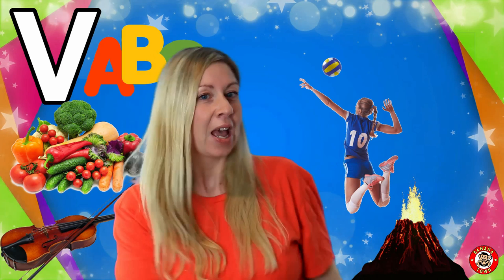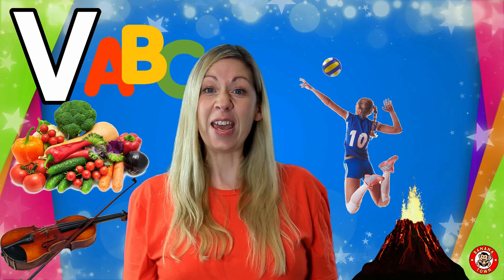V is for Volleyball. Volleyball is a type of ball game. People like to play it on the beach. You play with your hands and don't let that ball hit the ground.